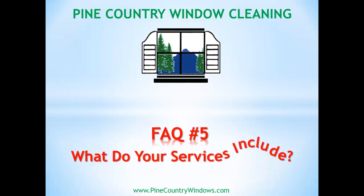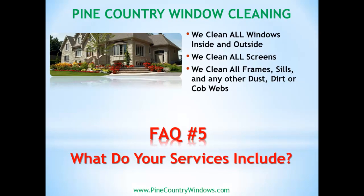Customers want to know what all we do when we show up. Our basic services include all your windows, inside and outside. We clean all your screens, we clean all your frames, sills, and any dust or dirt or cobwebs that's anywhere near your windows as well. Basically, we want to make your house look brand new when we're done.